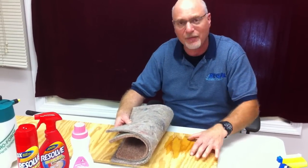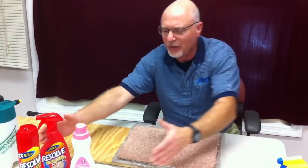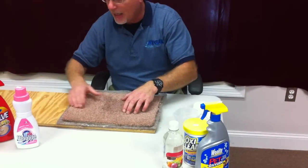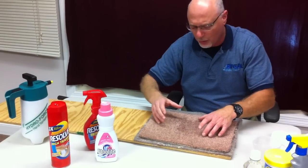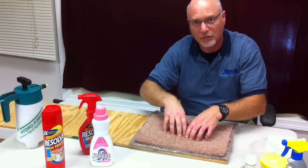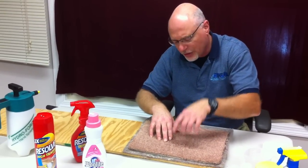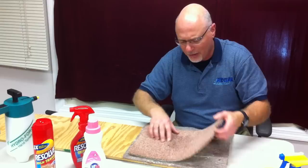This is an example of what most homes have as a subfloor. Now you've probably seen some of these products before in your local grocery store or pet supply store, and a lot of folks, especially with urine, will try to pour some of this on here to take care of the odor. You have to pour enough on to penetrate and make physical contact with the urine to decontaminate it.